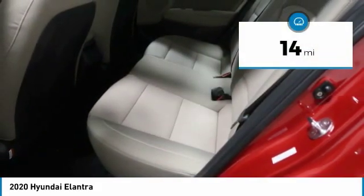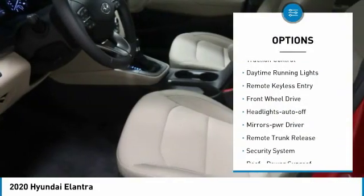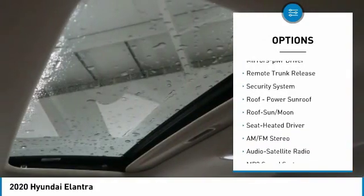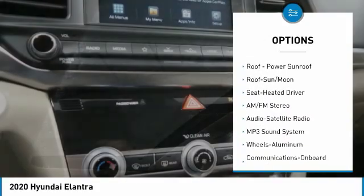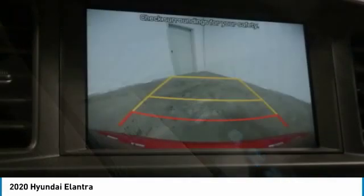This vehicle has less than 100 miles. Here are some of this vehicle's great options: aluminum wheels, heated side mirrors, traction control, daytime running lights, remote keyless entry, FWD headlights auto off, mirror memory, remote trunk release, and security system.